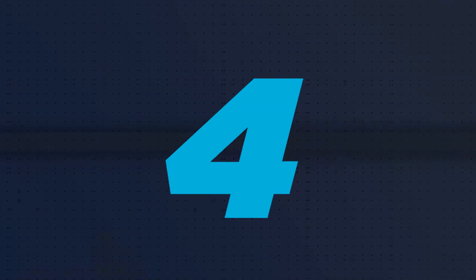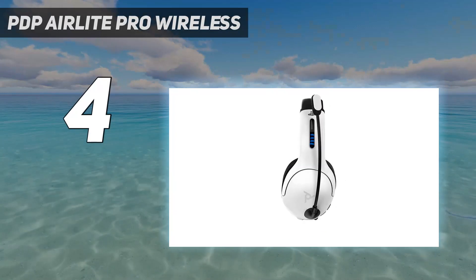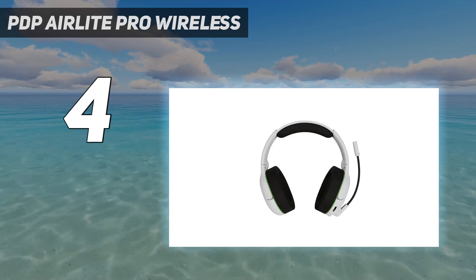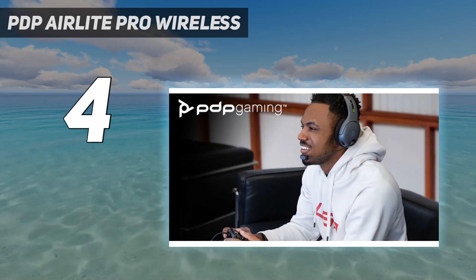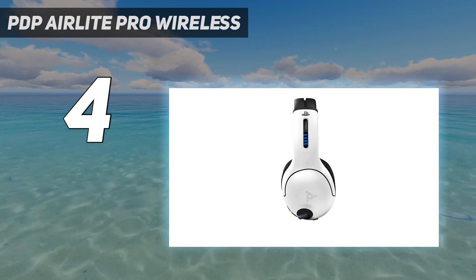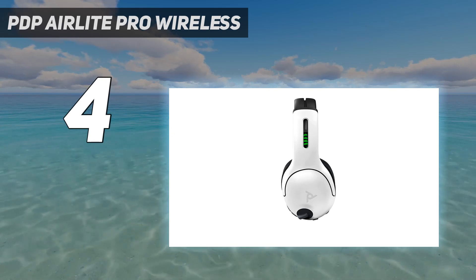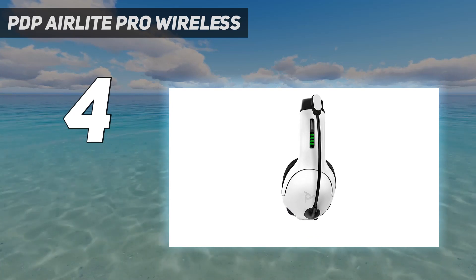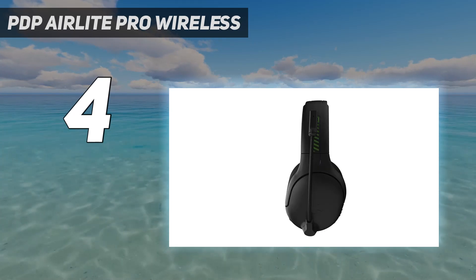Coming in at number 4: the PDP AirLite Pro Wireless. You don't need to throw down a ton of dough to get a wireless headset that can keep up with all the action in your favorite games, as you can snag the PDP AirLite Pro for around $80. It seamlessly connects to your PS4, PS5, or PC via a low-latency wireless dongle, or grab the Xbox version to play on that console. You'll be good to game for 16 hours without needing to juice up, and charging is facilitated by a USB-C cable. The PDP AirLite Pro is ready to deliver an immersive experience with 50mm drivers that pump out crisp highs and booming bass, even though it does lack any type of 3D audio.